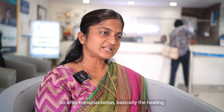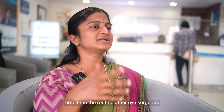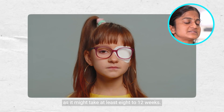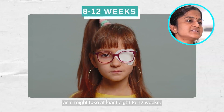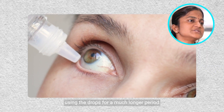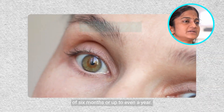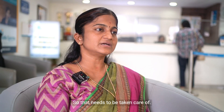After transplantation, healing starts immediately, but it takes a much longer time than routine eye surgeries. It might take at least eight to twelve weeks, and the patient might need to keep using the drops for a much longer period of six months or up to even a year, so that needs to be taken care of.